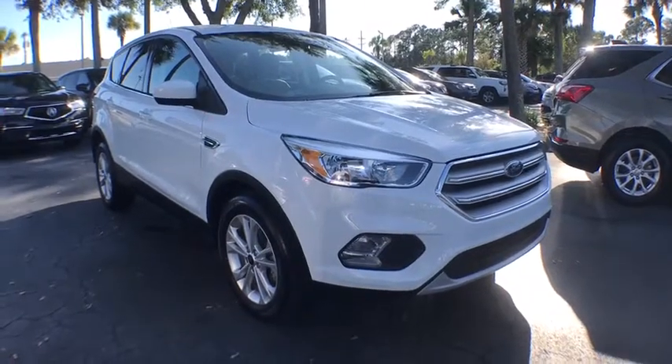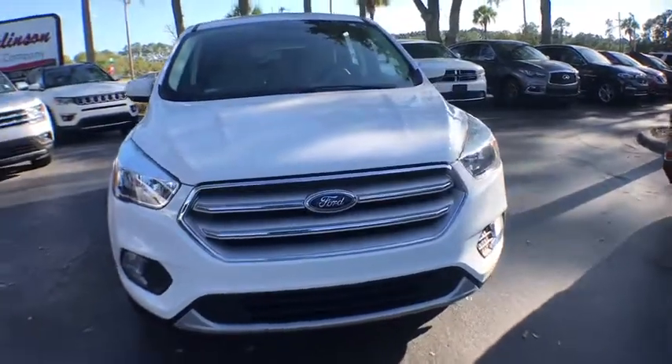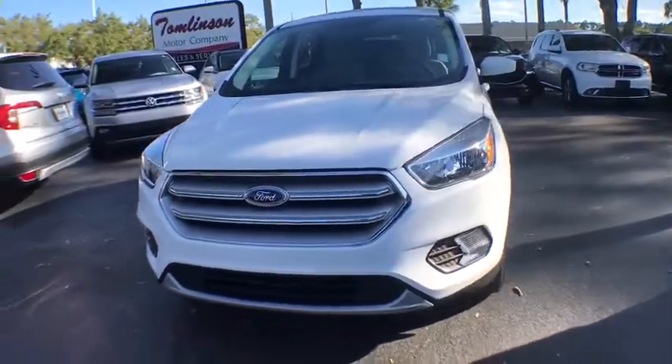We are pleased to show you the 2019 Ford Escape. Gas engines flex, tow, zip and go with Ford Escape.